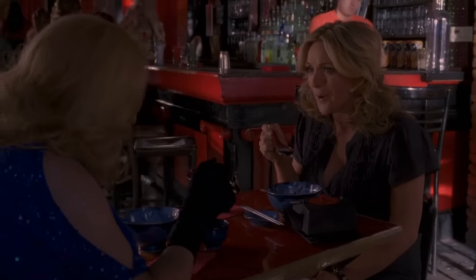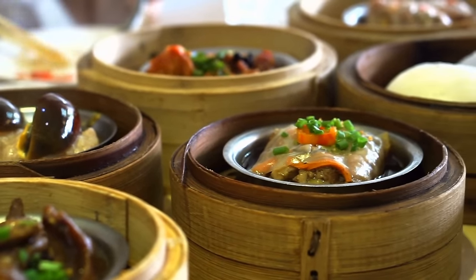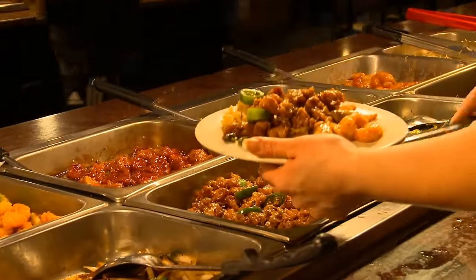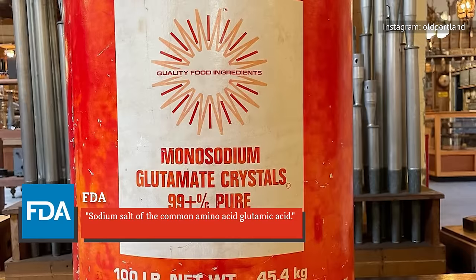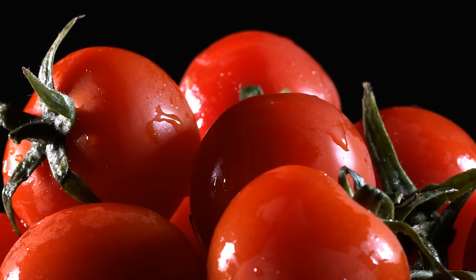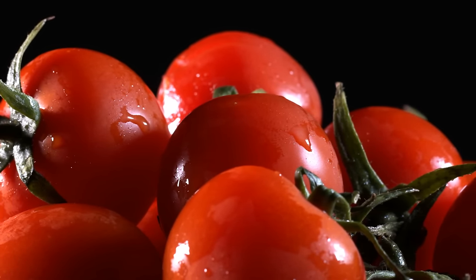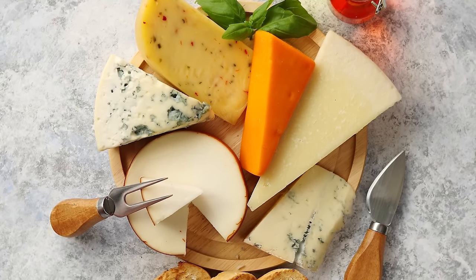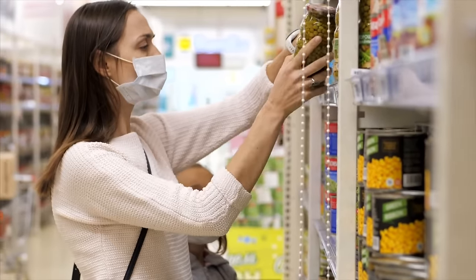The Japanese chemistry professor who first created MSG, Kikunae Ikeda, discovered it in his search for a fifth flavor beyond sweet, salty, sour, and bitter. We now know this flavor as umami. According to the FDA, MSG is the sodium salt of the common amino acid glutamic acid. MSG actually occurs naturally in some umami-rich foods we eat regularly, like tomatoes and cheese. So while it has a chemical-sounding name, MSG is not unnatural, and the FDA considers it generally recognized as safe.